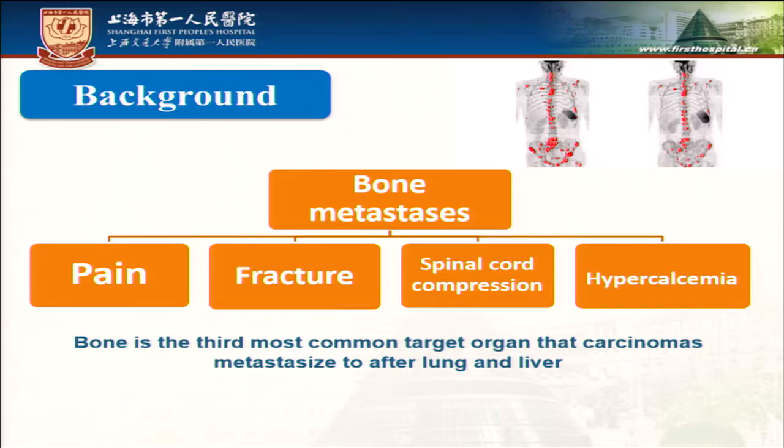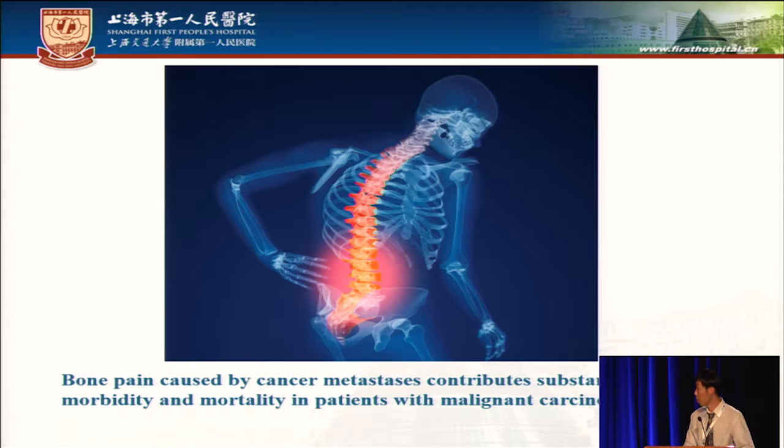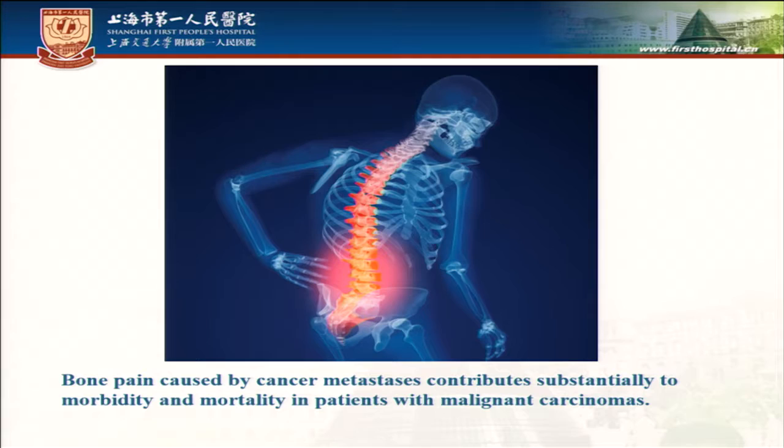As we all know, bone metastasis can cause pain, fracture, spinal cord compression, and hypercalcemia. Bone pain caused by cancer metastasis contributes substantially to morbidity and mortality in patients with malignant carcinoma.